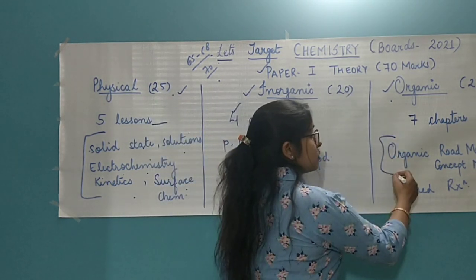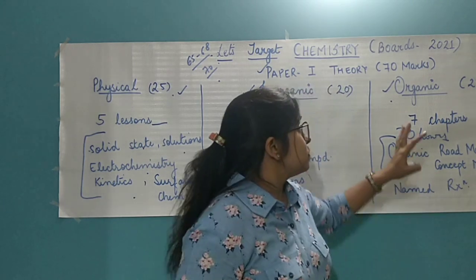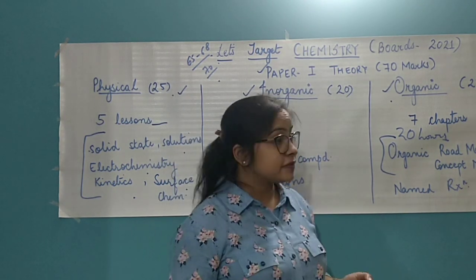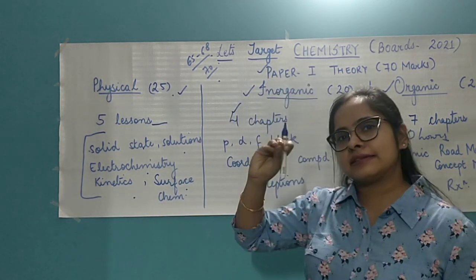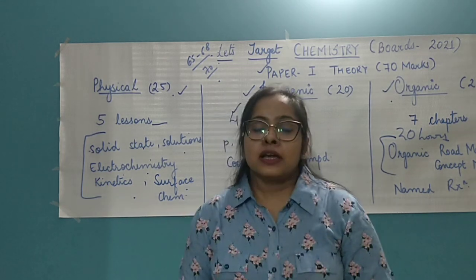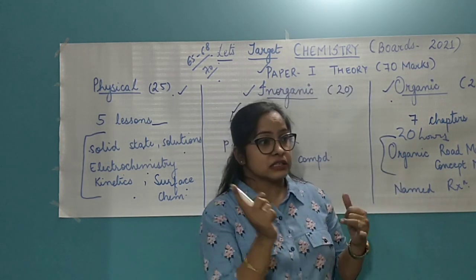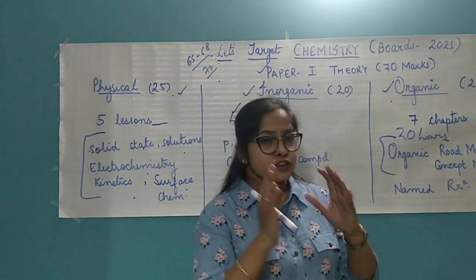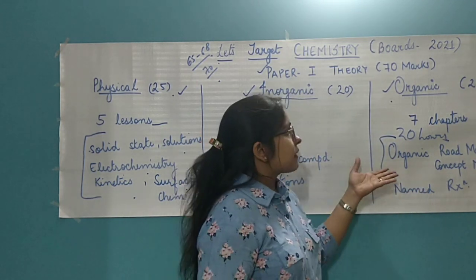Organic chemistry can be summed up in less than 20 hours — just two days and you can easily target it. What you need to create is an organic roadmap, also called a concept map. We start from the simplest material and keep doing conversions — how that material is converted into a different material altogether. In organic chemistry, the reactions are very much interchangeable. You can see this in case of alcohols, aldehydes, even alkanes — all these are ultimately conversions. If you prepare the organic roadmap really well, you can target organic chemistry easily.